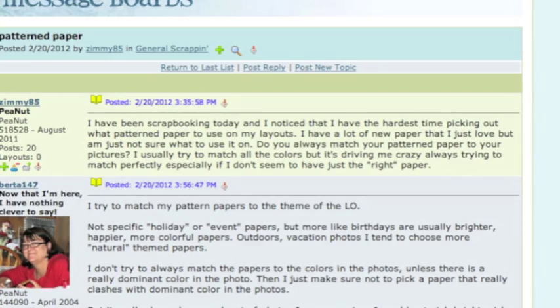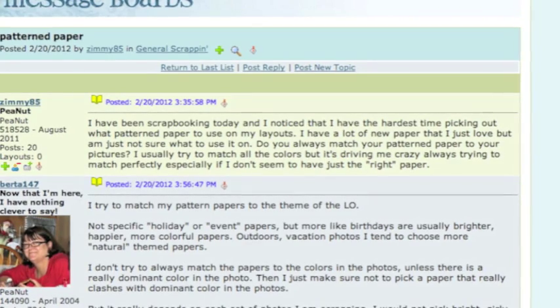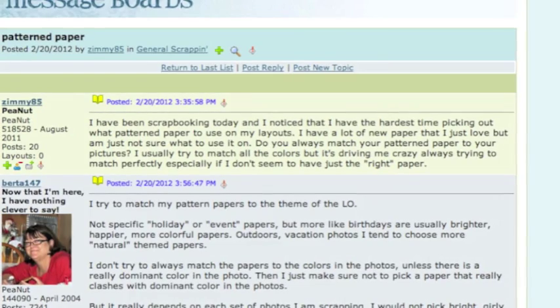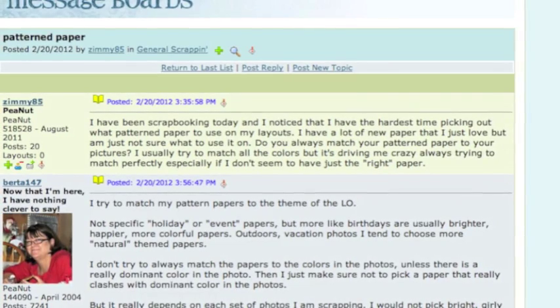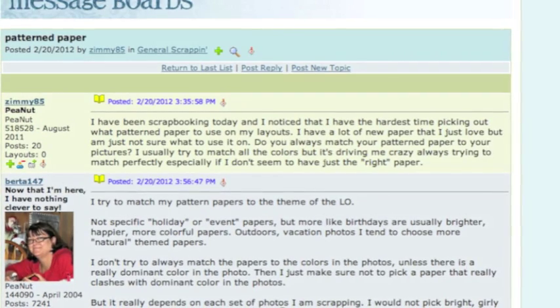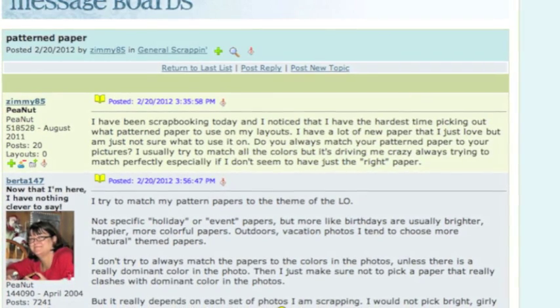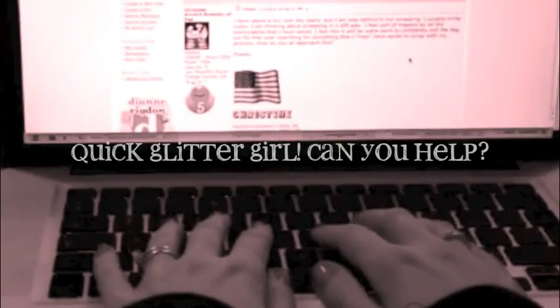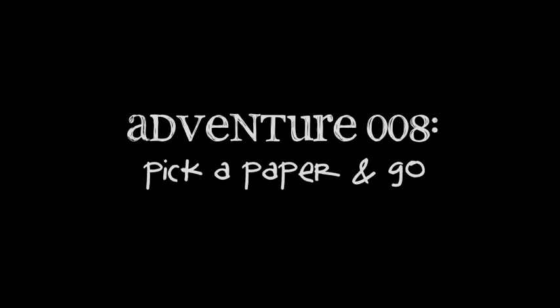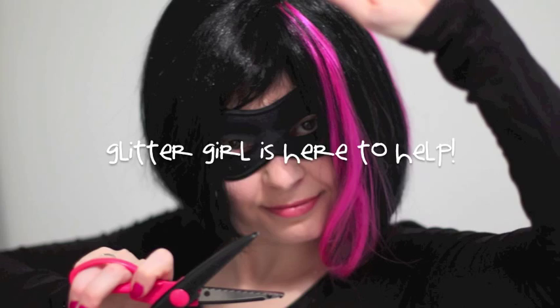Zimmy85 writes: I've been scrapbooking today and I noticed that I have the hardest time picking out what patterned paper to use on my layouts. Do you always match your patterned paper to your pictures? I usually try to match all the colours, but it's driving me crazy trying to match things perfectly, leaving me with a bunch of paper that just isn't right. Glittergirl, can you help Zimmy85 pick a pack of patterned papers?